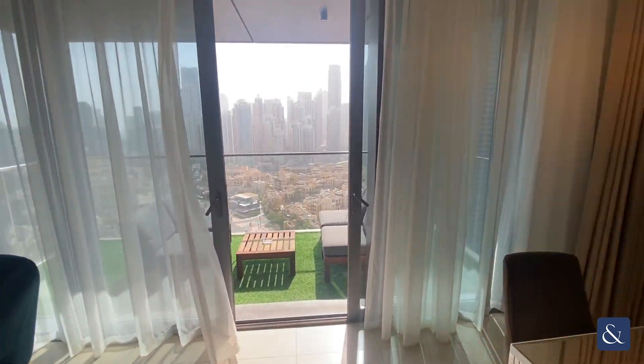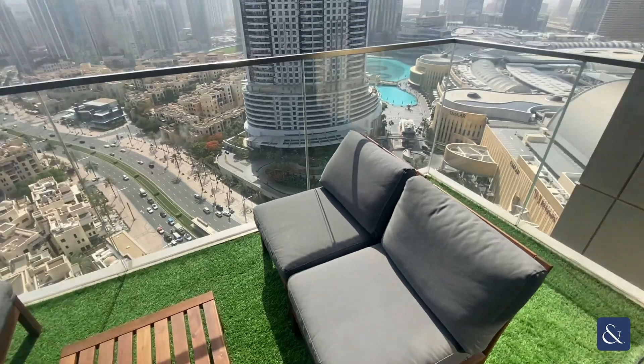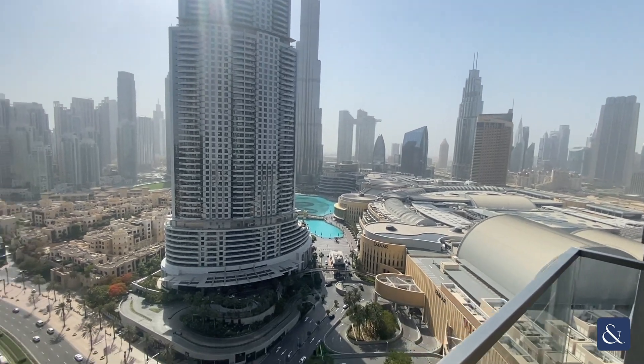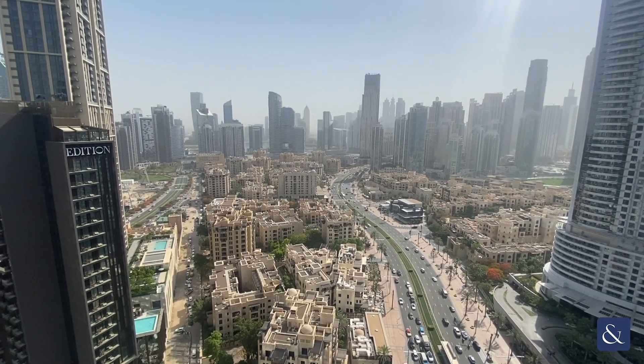Then heading out across to the other side of the living area, onto the balcony. As you can see, it has views of the Burj Khalifa, the fountains, and looks over Old Town as well.